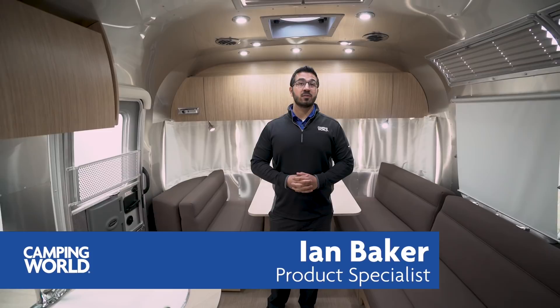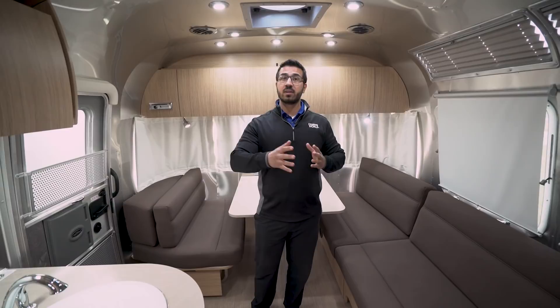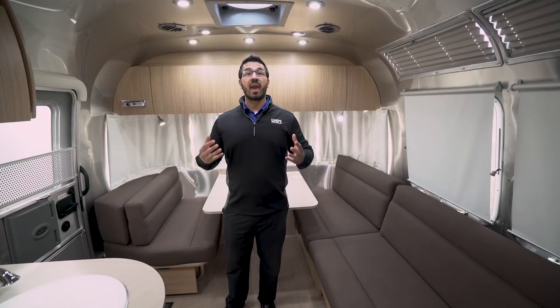Hi folks, I'm Ian Baker, the product specialist with Camping World, and today we're going to go over the 2018 Airstream Flying Cloud 27FB. This is a great floor plan — you have a north-to-south bed, a big lounger, a spacious kitchen, and a lot of storage.